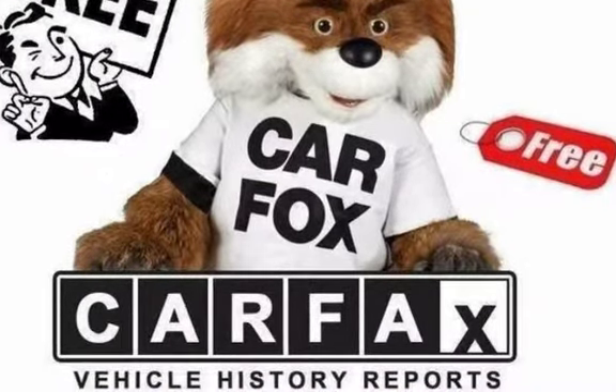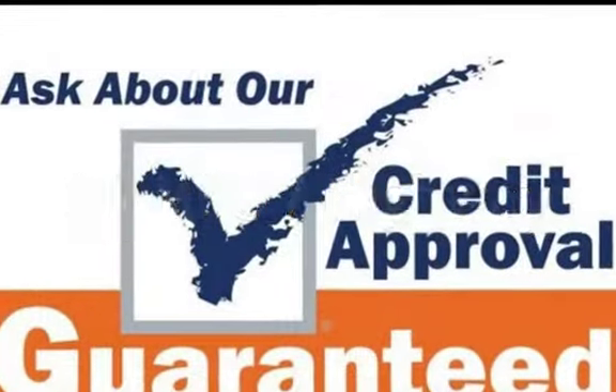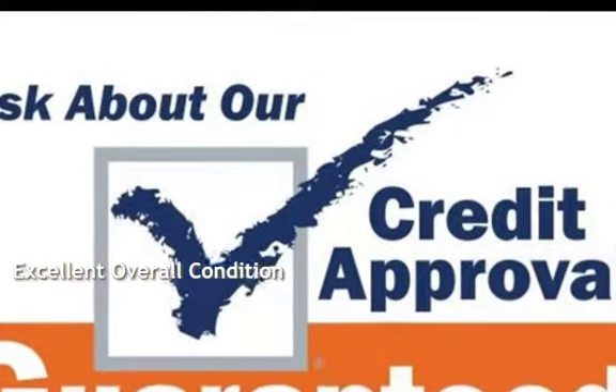Estimated fuel economy for this vehicle is 25 miles per gallon in the city, and 36 miles per gallon on the highway. This vehicle is in excellent overall condition.